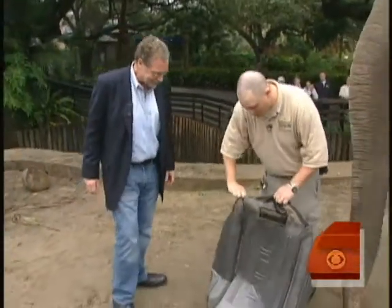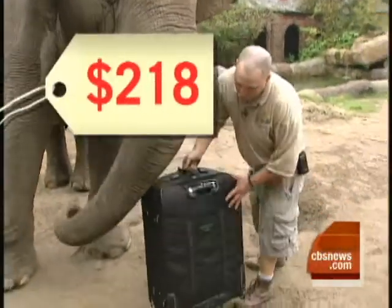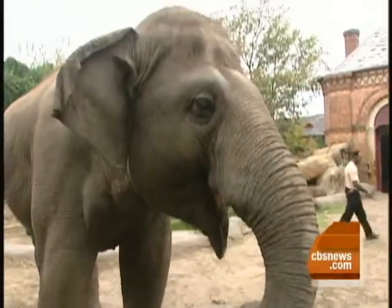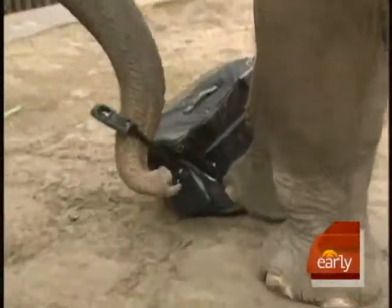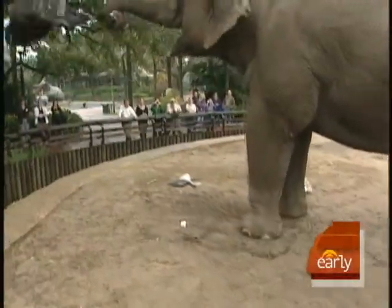You think the lifetime warranty is going to kick in on this? This soft-sided Delsi bag sells for $218. It didn't last eight minutes. So much for the wheelie — I would say that's catastrophic failure right there.